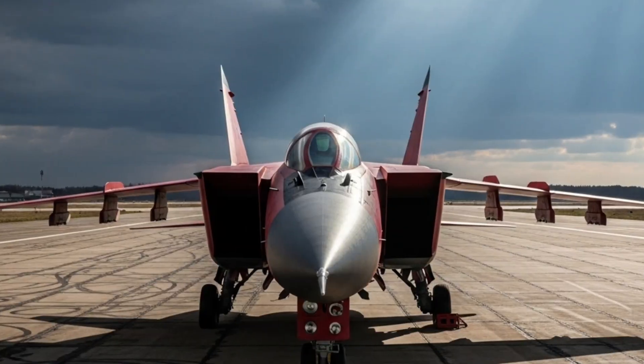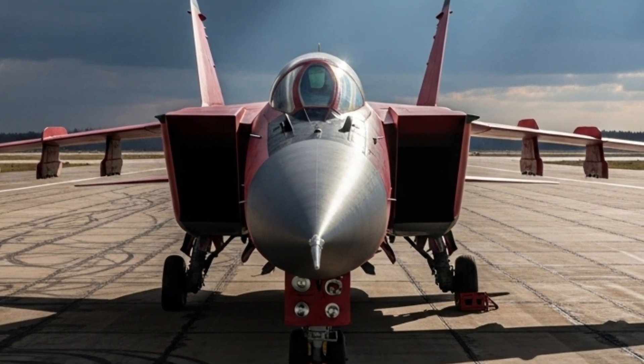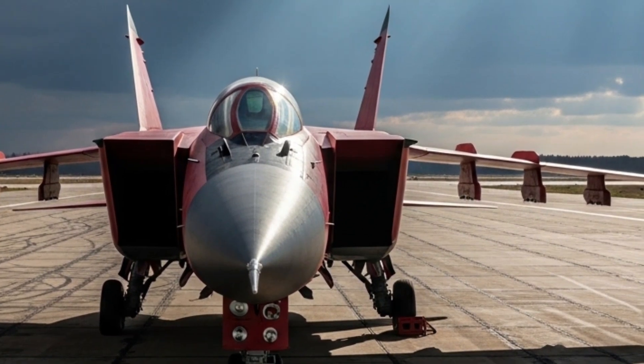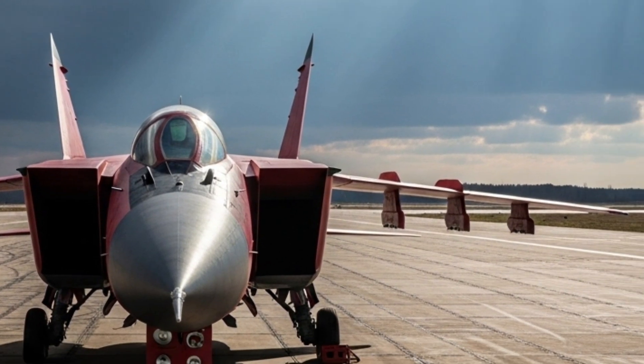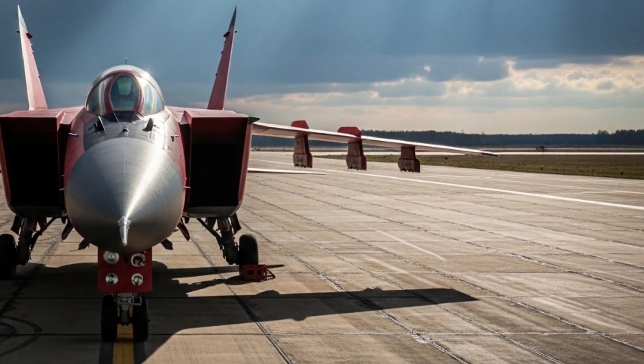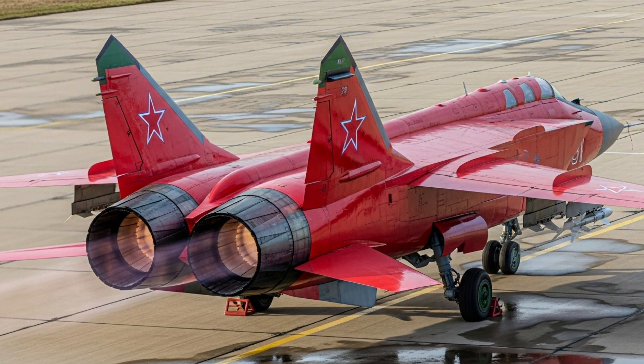The twin engines dominate the rear, built for endurance and relentless power instead of short bursts. Their placement gives the aircraft a strong, balanced centerline that ensures stability even at Mach 2.8. The overall exterior design is not about aesthetics — it is about purpose, performance, and precision. And that is exactly why the MiG-31 still looks like nothing else in the sky.